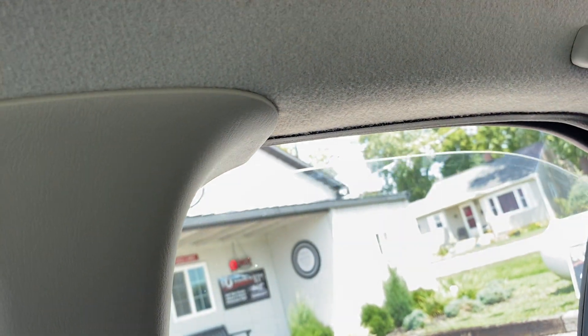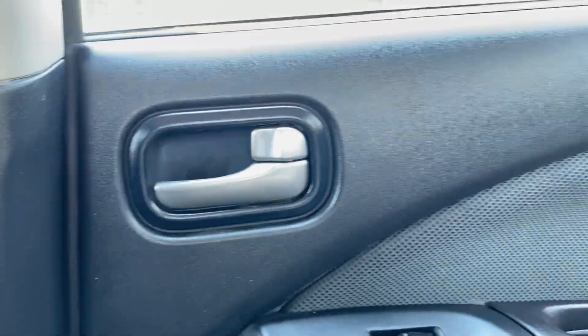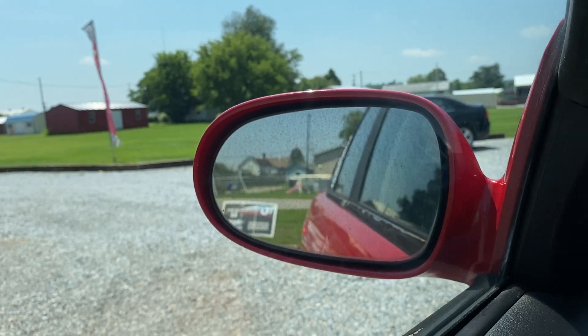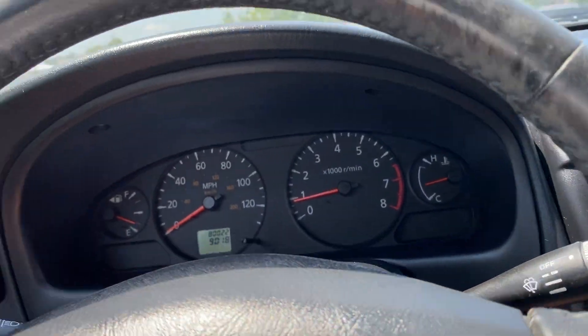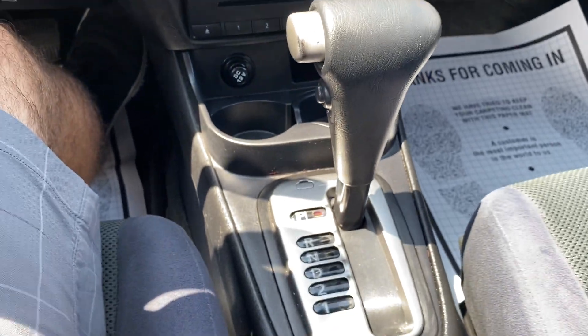Power windows working — passenger, rear passenger, driver's rear passenger — all working. Tested locks, all working. This is your trunk button right here. Lighting. It's your mirrors, functioning. Passenger side, functioning. This is just extra storage up here — sunglasses, etc. It does have a key fob and two sets of keys.